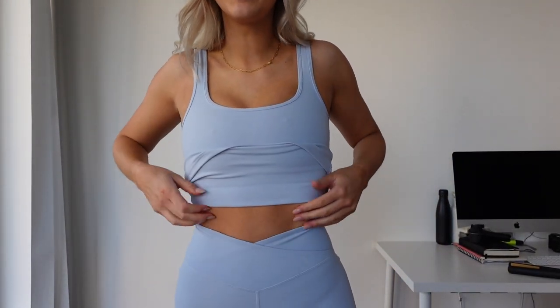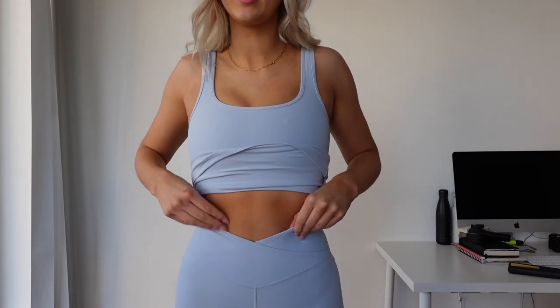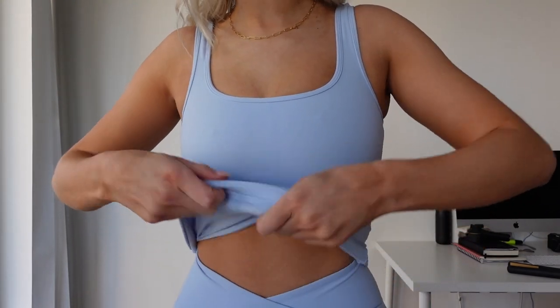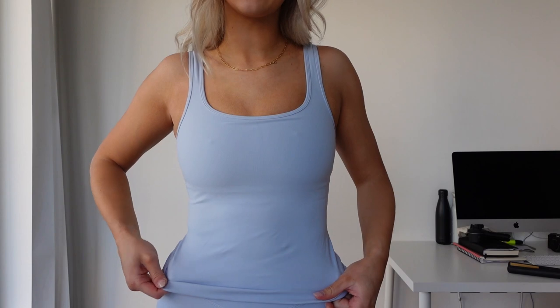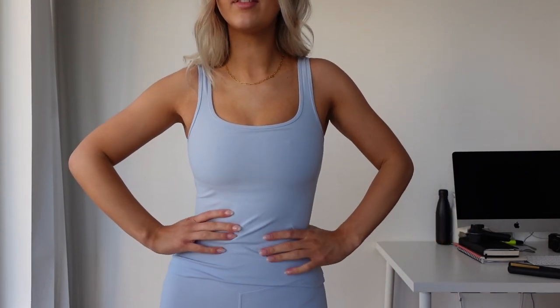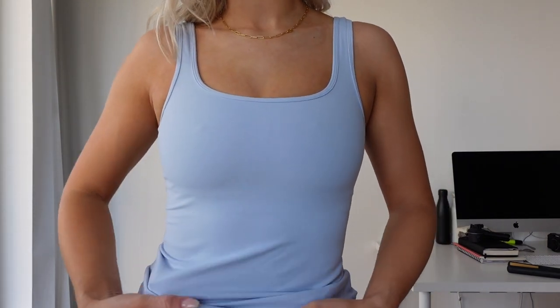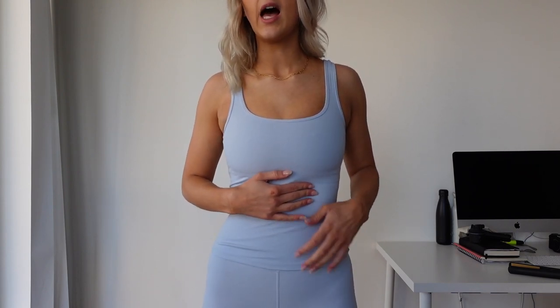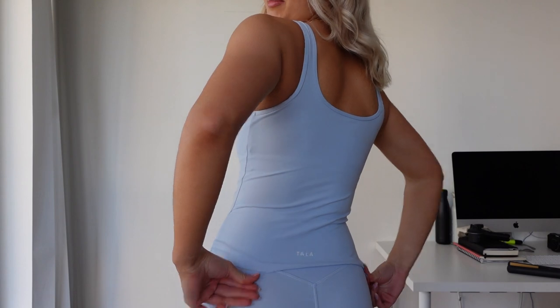I'm obsessed with these wrap leggings — so flattering, that little waistband is everything. Now here's the Dayflex top in icy blue. This one doesn't have pads in it but still has a built-in sports bra. I actually love these tops way more than I thought I would — I feel very yoga mom but it's just so comfy. It's slightly thinner than the Skin Luxe but so dreamy soft. I think for summer running this would be perfect.